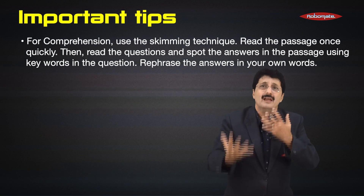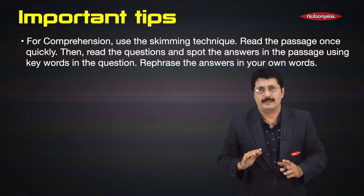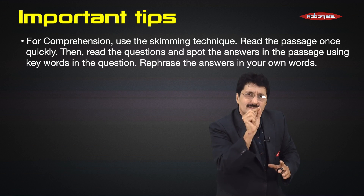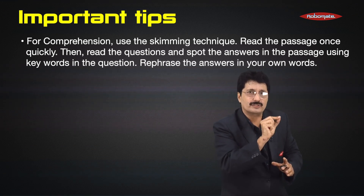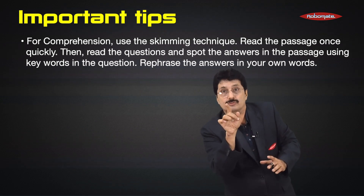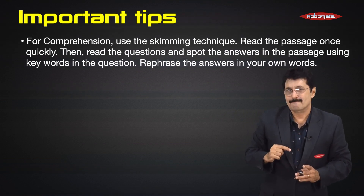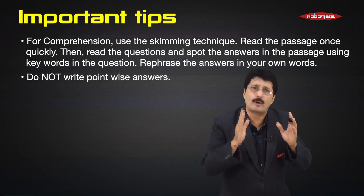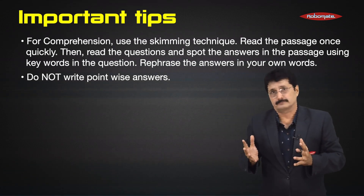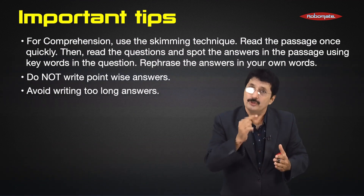Read the passage just once, very quickly. Then read the questions and spot the key words in the questions, and find out where those key words are located in the passage. Rephrase the answers in your own words. Do not write your answers point-wise — this is a language paper, not a science paper. Avoid writing too long answers, as you could make more spelling mistakes and grammatical errors.